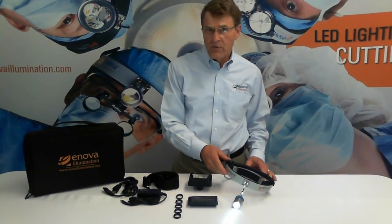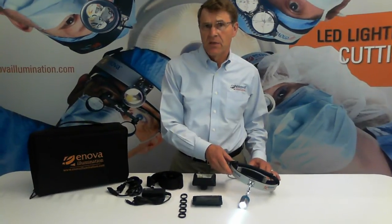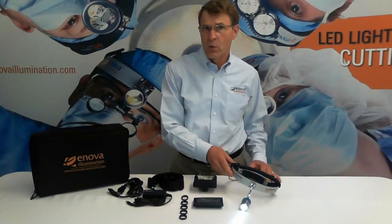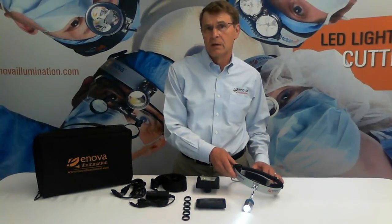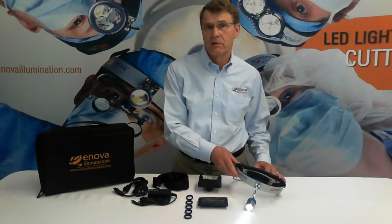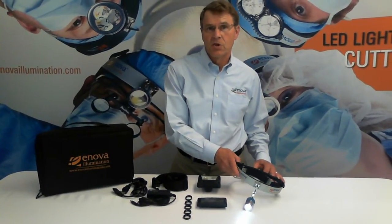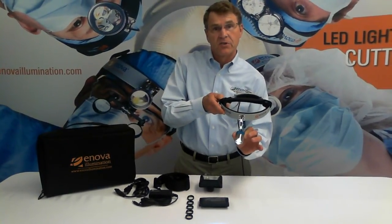Model XLT125 has a brightness of 125,000 lux — that is lumens per square meter — and we measure it at 14 inches from the surgical site. It offers pure white illumination at 6100 degrees Kelvin, like sunlight on a cloudy day. It has adjustable aperture from 2 inches all the way up to 5 inches.